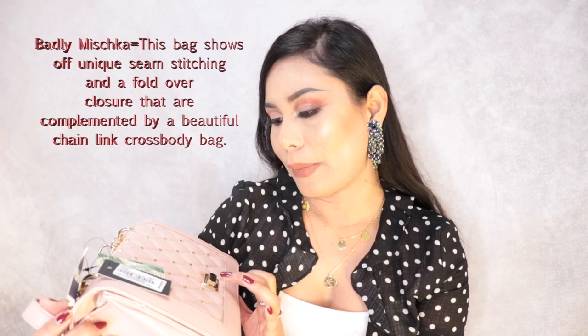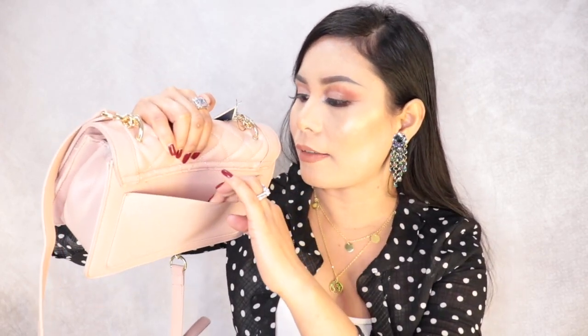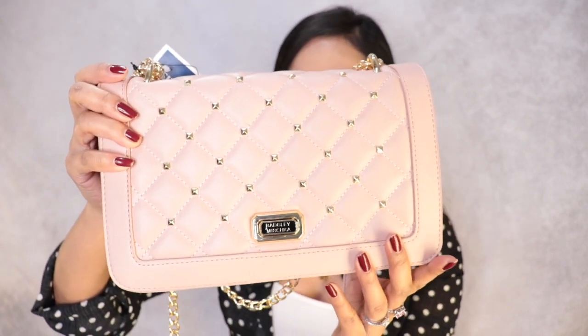This bag is the brand called Bud Glee Mesh Chikat — I didn't know about this brand, I'll have to check it out later. It has a big pocket at the back side, about three inches deep. This is the front side of the bag — it's really pretty and it has a logo that says Bud Glee Mesh Chikat. I really love it.